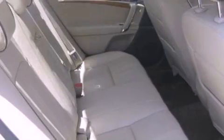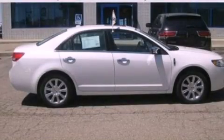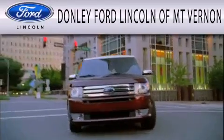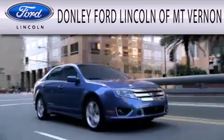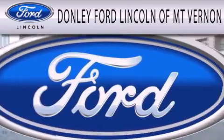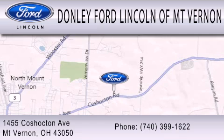Contact us today and schedule your opportunity to see this vehicle in person. Don Lee Ford Lincoln of Mount Vernon is dedicated to doing everything possible to ensure that the experience you have selecting your next vehicle is as pleasant as possible. We are located at 1455 Coshocton Avenue in Mount Vernon.